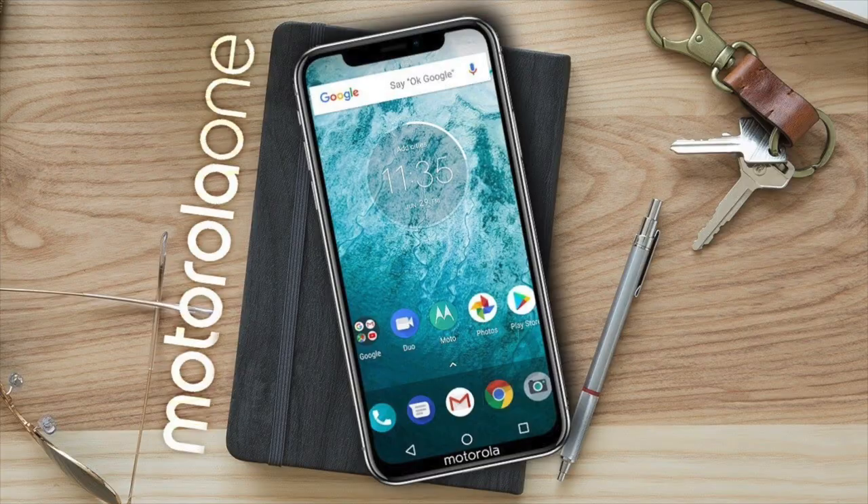For all the tech YouTubers, we are going to cover the Motorola One Power. First of all, the display size is 6.2 inch full HD plus display, with a notch in a 19:9 aspect ratio.